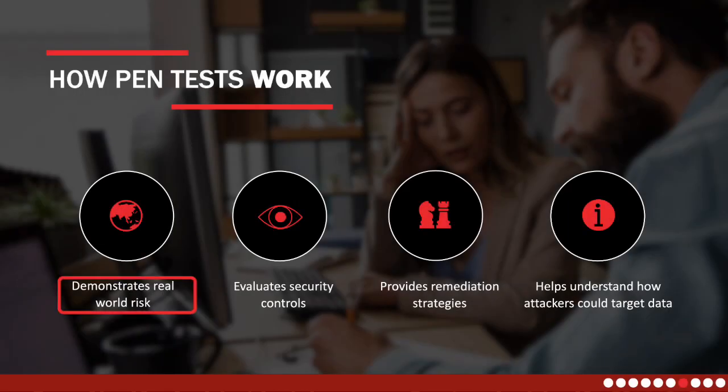How does a pen test work? It demonstrates real-world risk: through a simulated attack, a pen test identifies vulnerabilities in your network, providing insights into the potential impact of a genuine attack. It evaluates security controls by actively assessing the effectiveness of existing security measures and identifying weaknesses in your overall security posture. It provides remediation strategies — including actionable steps for effective risk mitigation, addressing identified vulnerabilities, and enhancing security controls. And it helps you understand how hackers can target your data, empowering your organization to develop more robust mechanisms against potential threats.